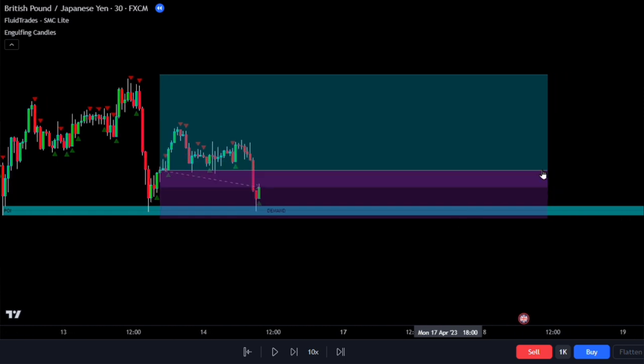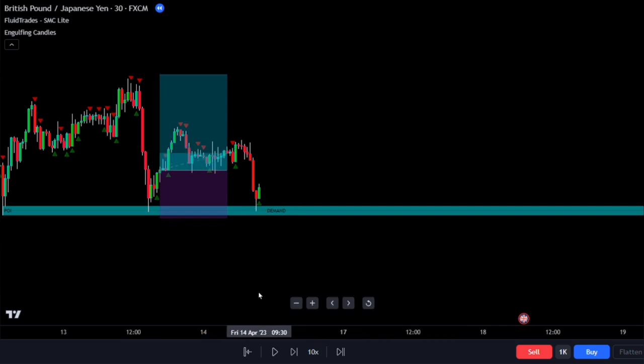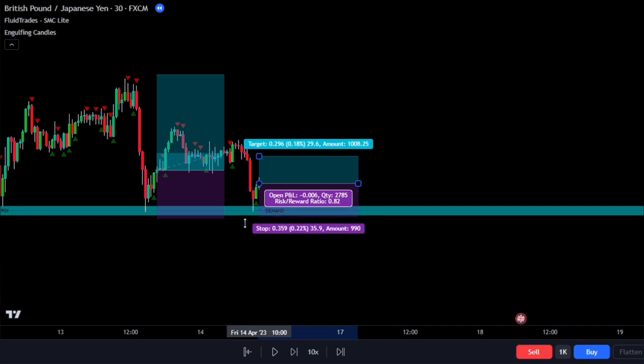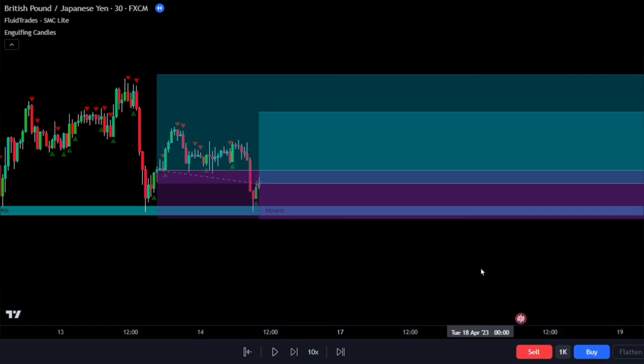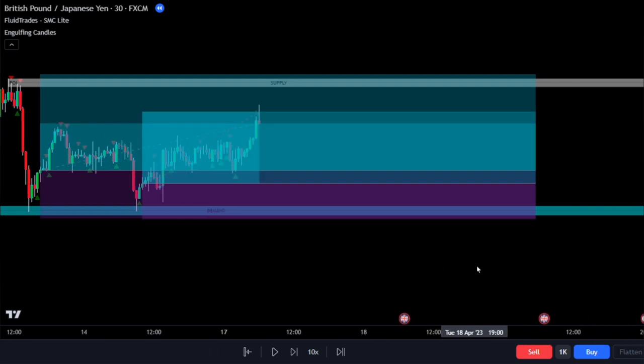In another example, we notice another retest on the demand zone when the wick of the candlestick touches it. This shows why it's important to use a stop level slightly below the demand zone for bullish trades. After the retest, we see a green signal from the engulfing candlestick confirming a valid entry. Again, we wait for the next candlestick to close, ensuring the signal and demand zone are still active on the chart. For the stop loss, we place it slightly below the demand zone in case of another retest, and for the take profit we still use two times what was risked. By following these simple steps, we can make more informed and successful trades using the engulfing candlestick indicator.